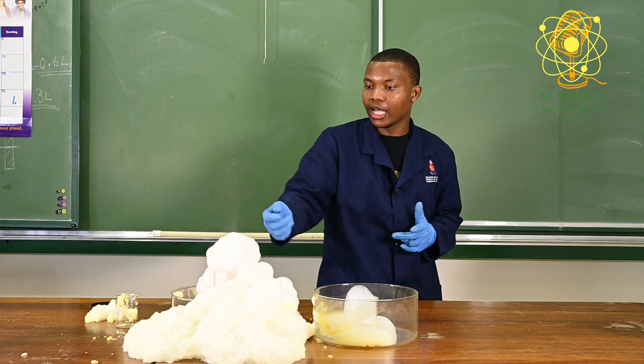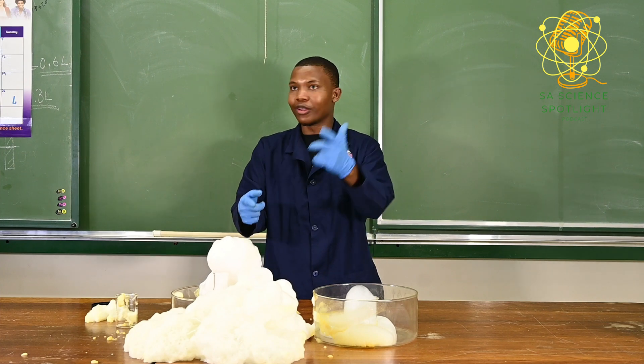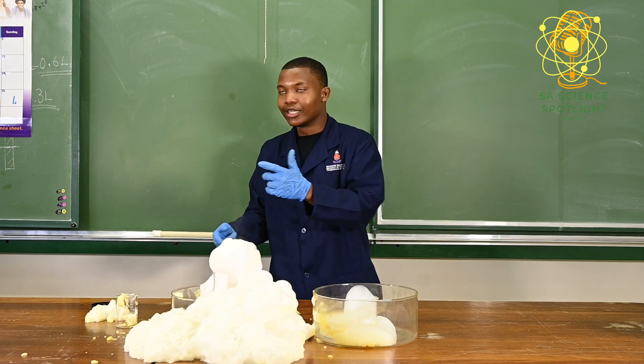There's a lot of heat coming out because of that exothermic reaction that I was talking about. So this experiment definitely cannot be done at home without care. We need to be protected.